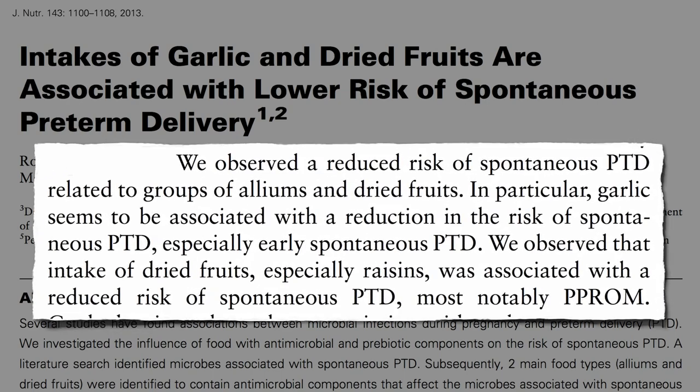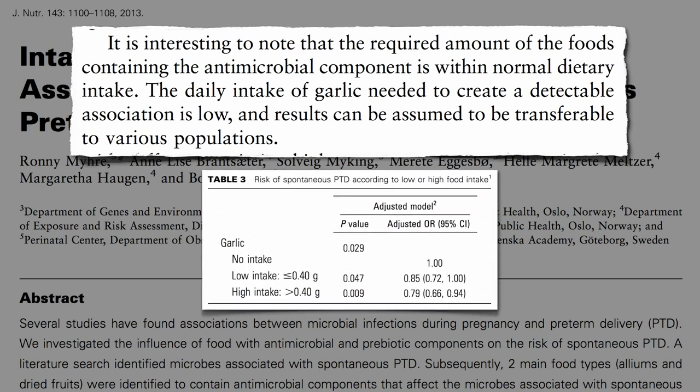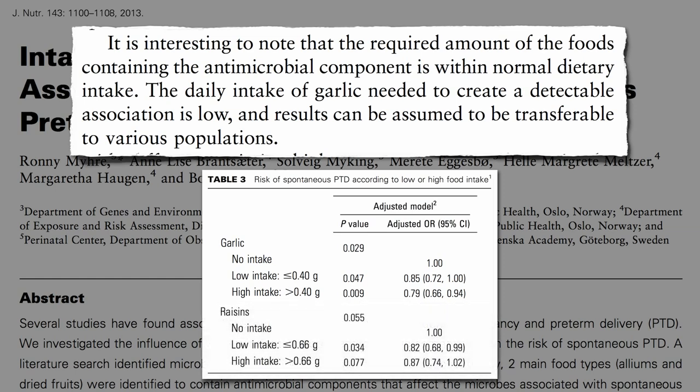Researchers studied the garlic, onion, and dried fruit intake of nearly 19,000 pregnant women, and observed a reduced risk of spontaneous preterm delivery related to garlic and onion family vegetables and dried fruit. In particular, garlic stood out for the vegetables and raisins for the dried fruit, both associated with a reduced risk of preterm delivery and preterm pre-labor rupture of membranes — meaning your water breaking prematurely before 37 weeks. And it didn't take much: the high garlic intake associated with the lowest risk was just about one clove a week or more, and high raisin intake was defined as just one of those little mini-snack boxes of raisins a month.